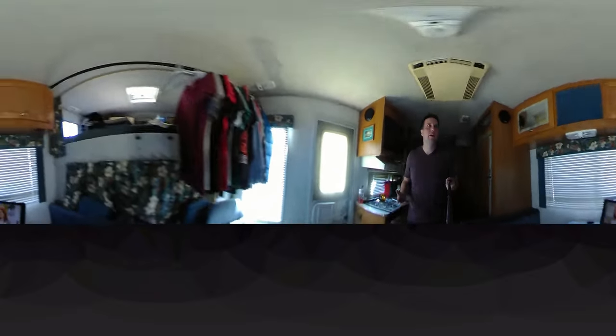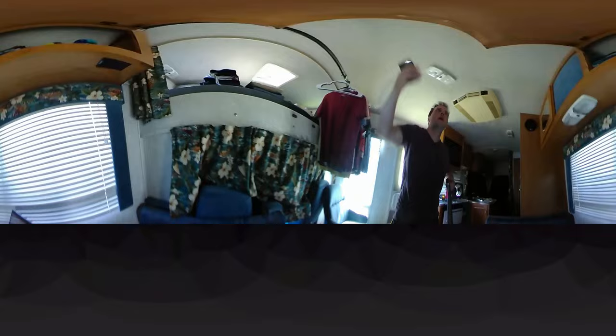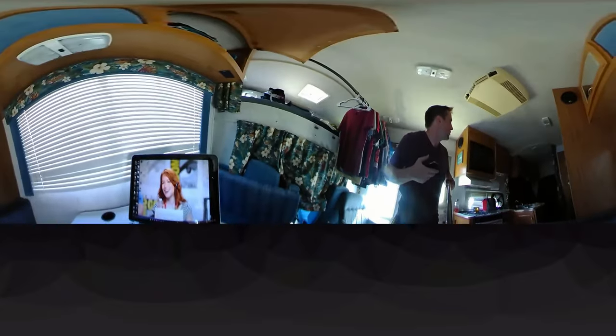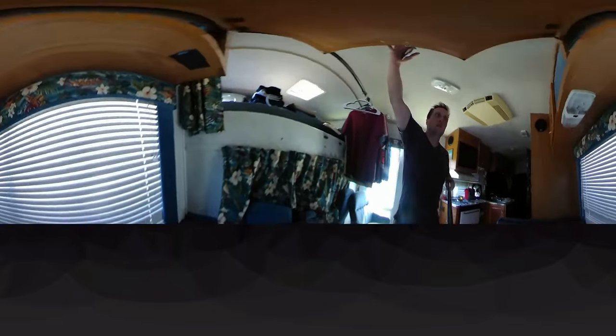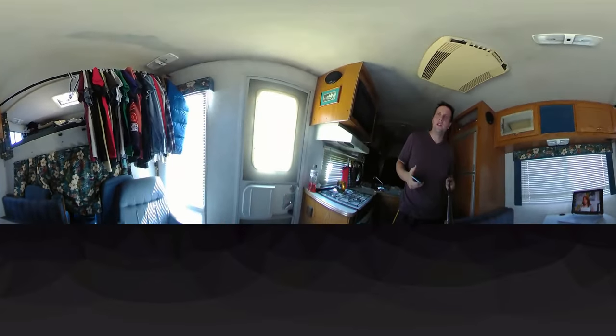Back out here in the living room area, this is actually more of my closet space in these cabinets — there are three or four of them. I keep socks, underwear, hangers, and stuff in here. That's the main living room area. As you can see, more than enough for any person, really, if you wanted to live in an RV.